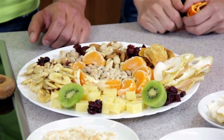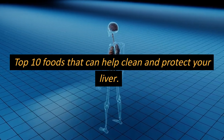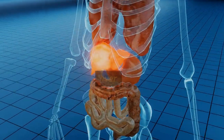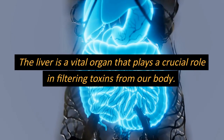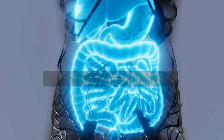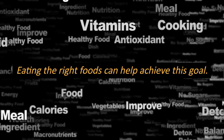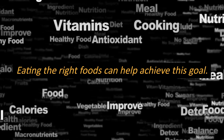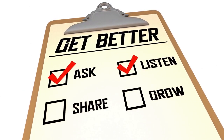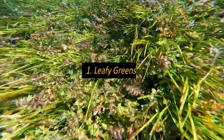Hey everyone, welcome to Neutrology. In this video, we will be discussing the top 10 foods that can help clean and protect your liver. The liver is a vital organ that plays a crucial role in filtering toxins from our body. Therefore, it's important to maintain its health, and eating the right foods can help achieve this goal. So let's get started with our list.